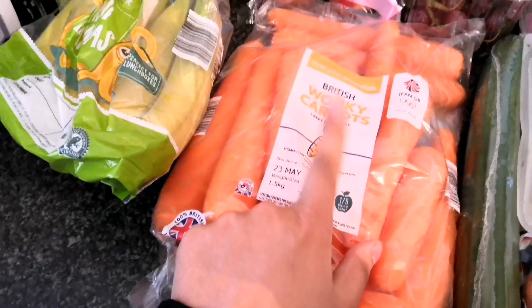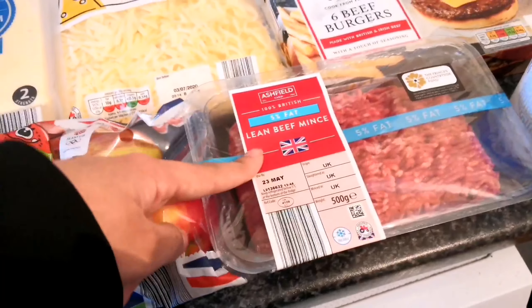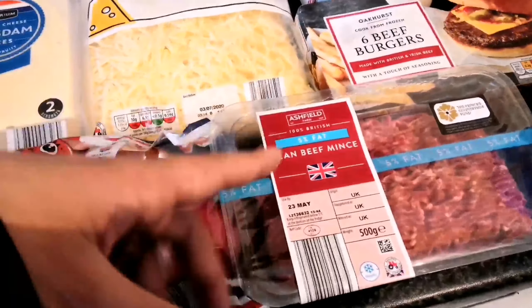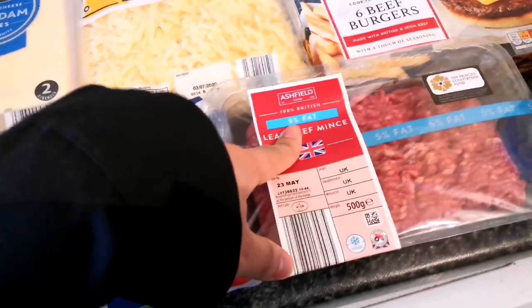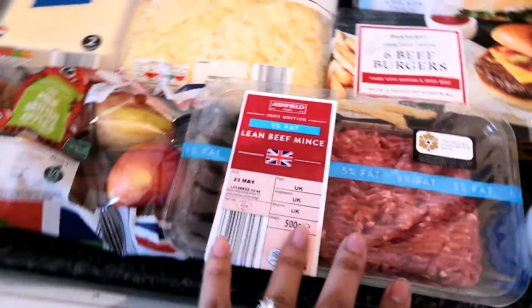We've also got some apples. The reason we've got all this fruit is because we like to make smoothies — generally within a day or two of getting them we'll blend them all up and have a really nice smoothie. We've got lean beef mince. We've switched our mince — we used to get the bag of mince because it was a lot cheaper but it had a lot more fat, so we now get the five percent fat mince which is a little bit more but a lot better for our bodies.